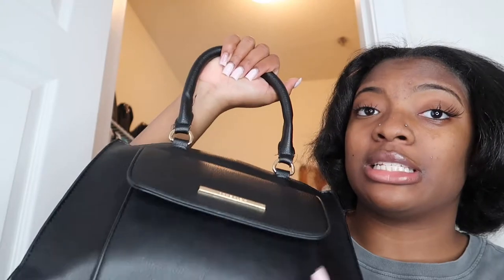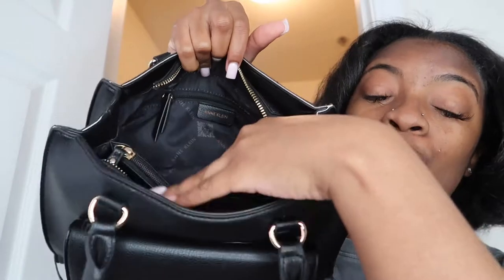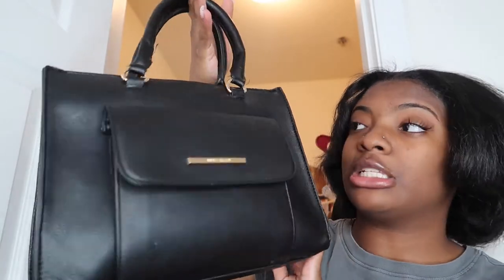Now we're getting into my black purses. This first one is an older purse — it has a lot of gold detailing, which most of my black purses have. It's a medium size bag, not too small. It has multiple pockets — one here, one here, and a zipper, plus a pocket in the back. This was my go-to when I wasn't carrying my big bags. You can never go wrong with a gold and black bag.